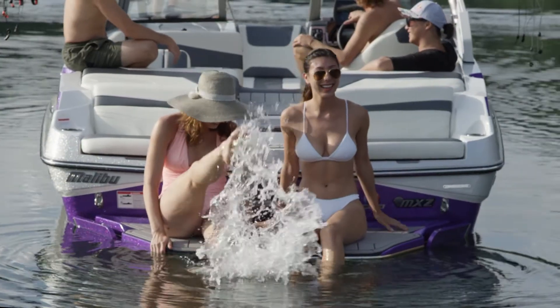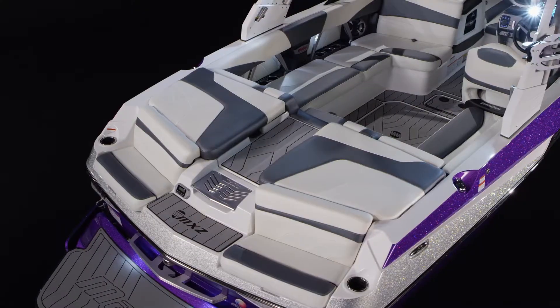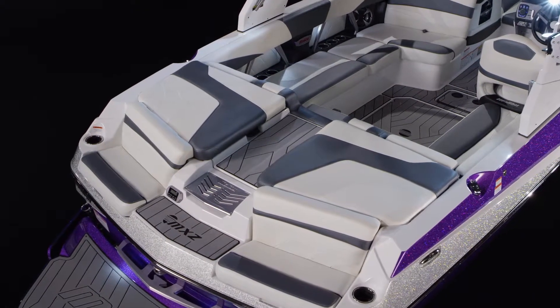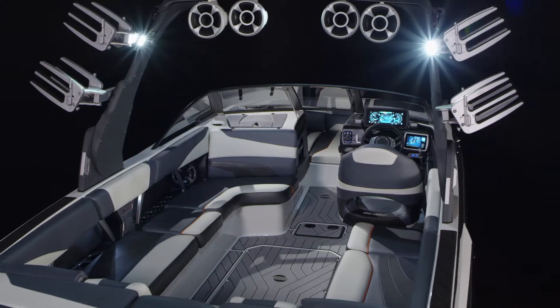Forget phones and schedules — the MXZ models treat you to pure Malibu luxury with the walkthrough transom, wrap around interior, zoned audio, and C deck flooring.